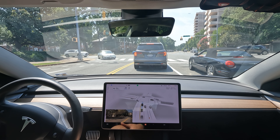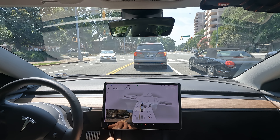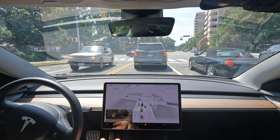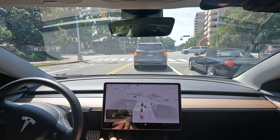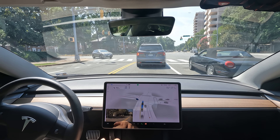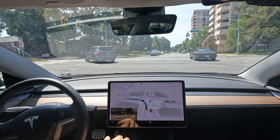It usually works — I'd say a good 99% of the time on lefts it handles it. Under some anomaly, when there's just a lot of traffic and you get stuck in the middle, there have been times where I've had to take over and make the left myself. Getting the light's always nice — we got the arrow, so here we go with the left.